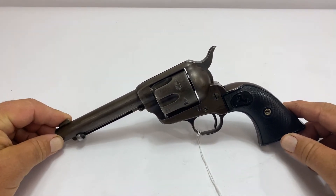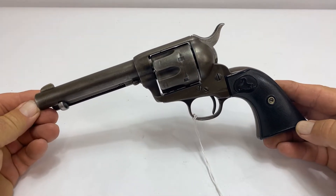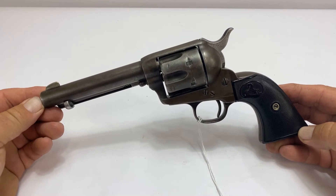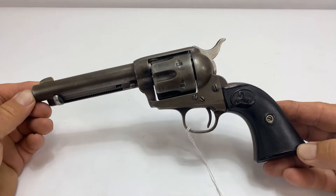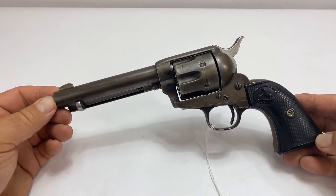Lot number 6041 is a first-generation Colt Army .45 caliber single-action revolver. Very nice early gun, first-generation, manufactured in 1885.